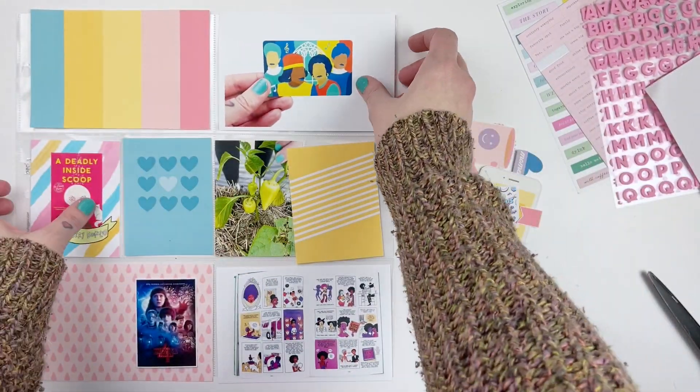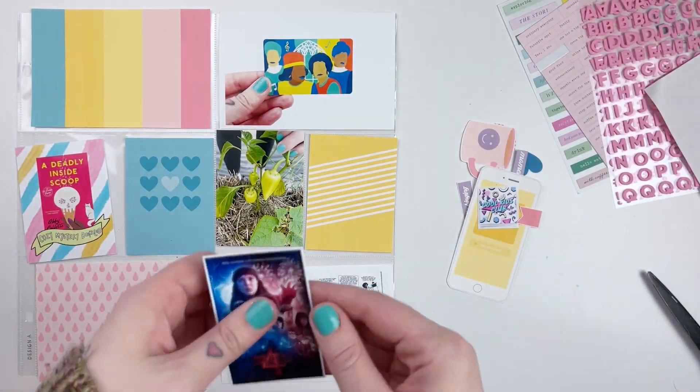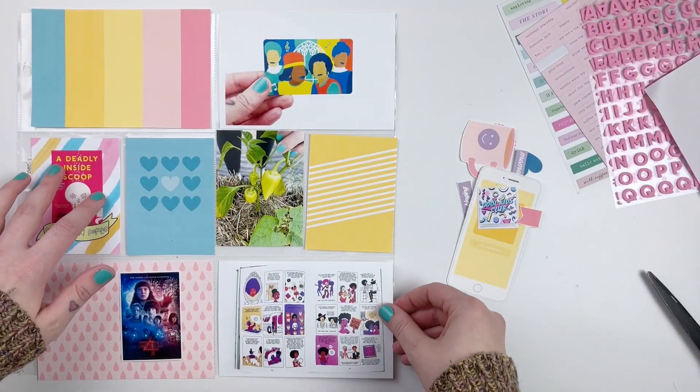Hi everyone, it's Leilani. Welcome back to my channel. Today we are going to be working on another Project Life spread for week 22 of 2022.